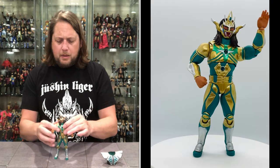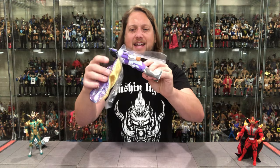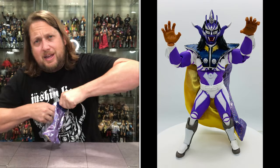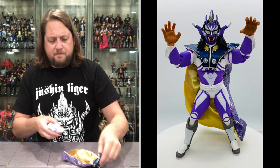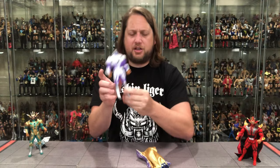Moving on to the purple Jushin Thunder Liger. This is how they come wrapped - a really good idea from Storm Collectibles, wrapping inside and outside for the cape, protection across the board. All you've got to do is pop the cape off and get that little piece off. Pop it all back on - look at that: black, white, gray, purple, even a grayish-brown on the feet.